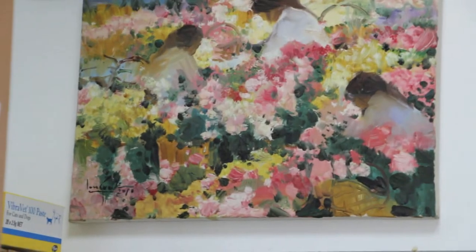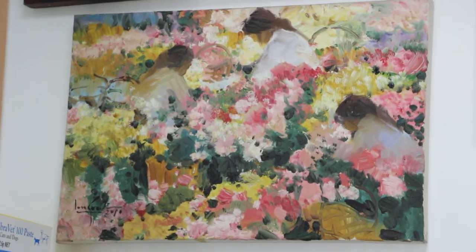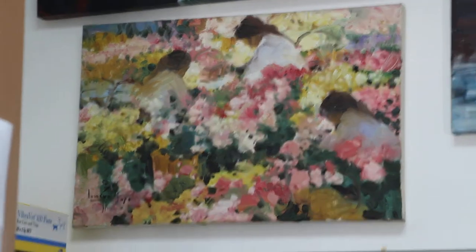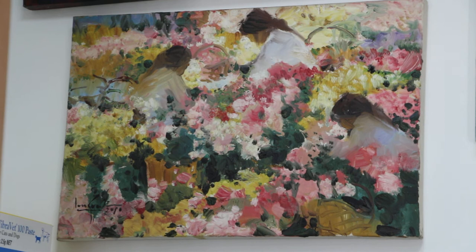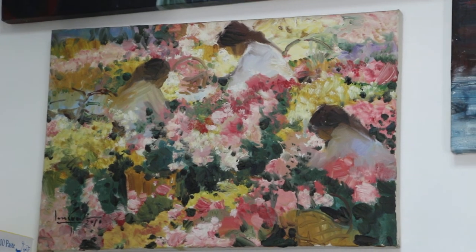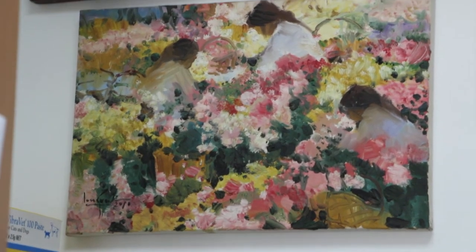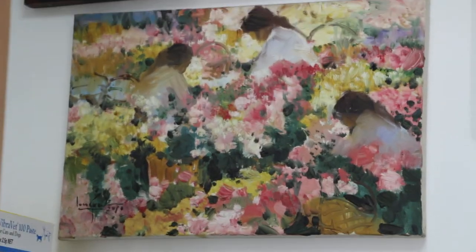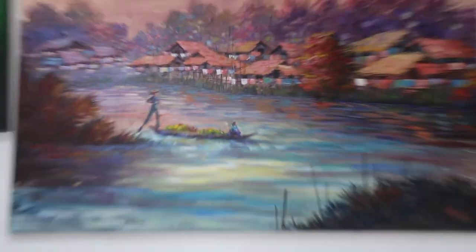This one is by a very famous artist — he's about 80 years old. I've been to his house in Yangon. You can see his paintings are really vibrant, and he sold this small one for US $400, whereas an unknown artist like this one...